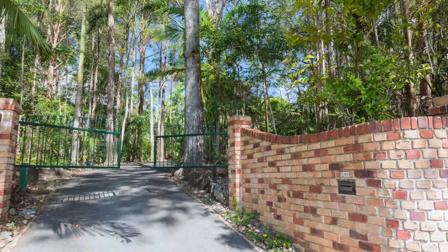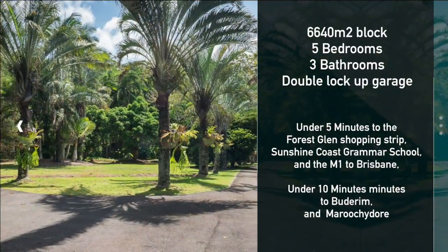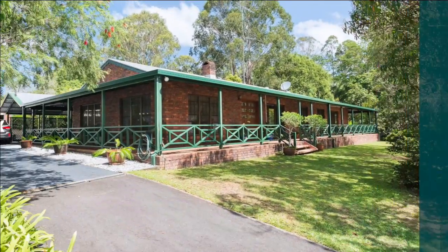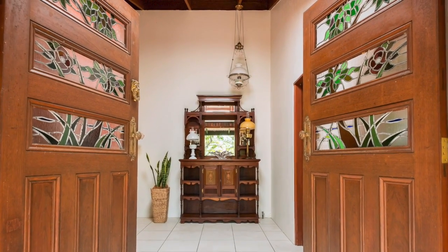At the end of this gated entrance and tree-lined bitumen driveway is a private, tranquil, lush tropical 6640 square meter lifestyle retreat, framing this high caliber low-set family home with wraparound veranda.